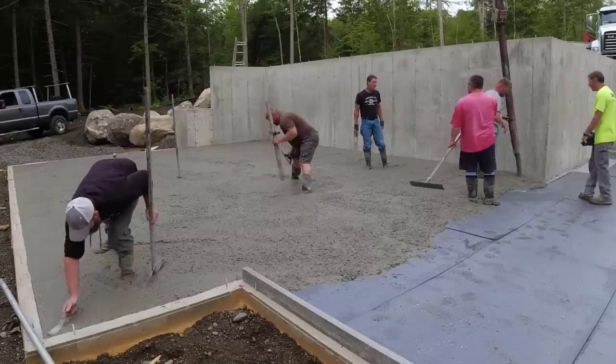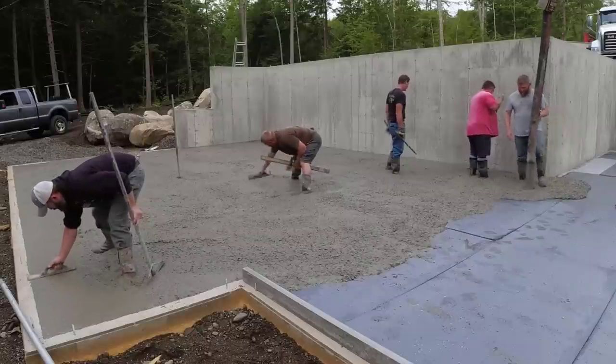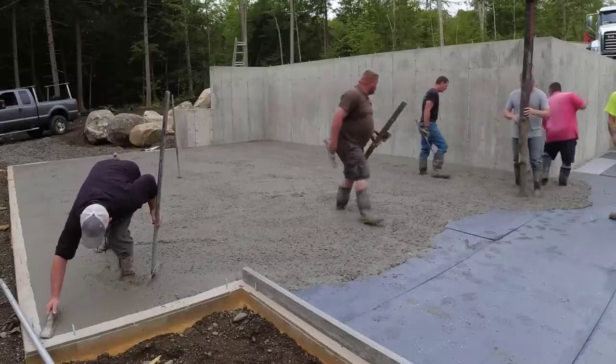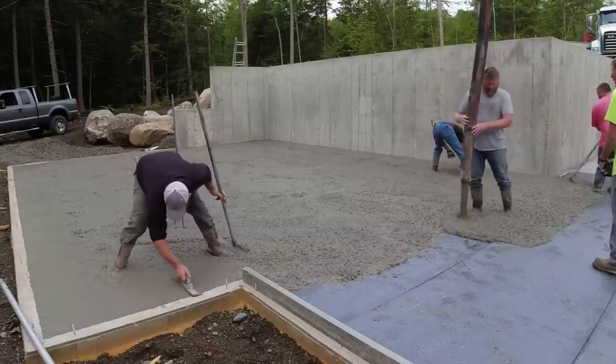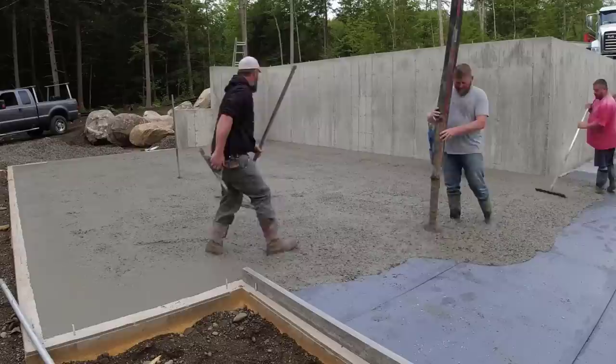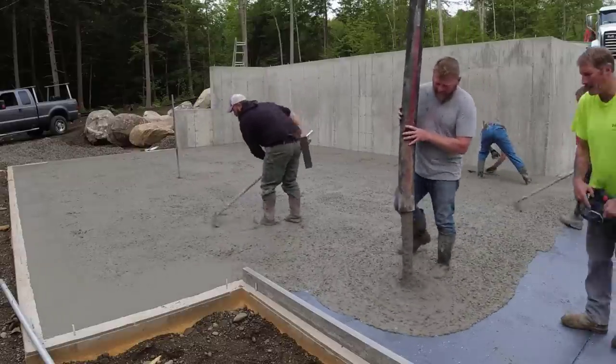It's about 50 bucks a sheet for a four-by-eight sheet of styrofoam. It's crazy expensive to build a house in Maine now. But I guess it's not too expensive for these guys since they're building this humongous thing.